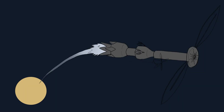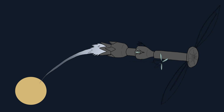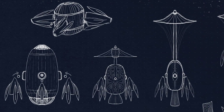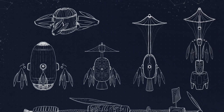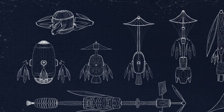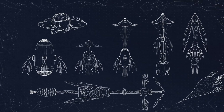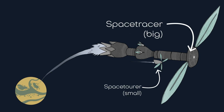Space tracers act as motherships and can dock up to four space tourers on their main shaft in order to bring them closer to the new star system, from where each of them can then travel towards their own dedicated planets located more close by. I tested several options for the shape of a space tracer, both by blocking them out in flat color and also by sketching them. Some of these designs were also early versions of what later became a space tourer. Simply put: a space tracer is big, and a space tourer is small.